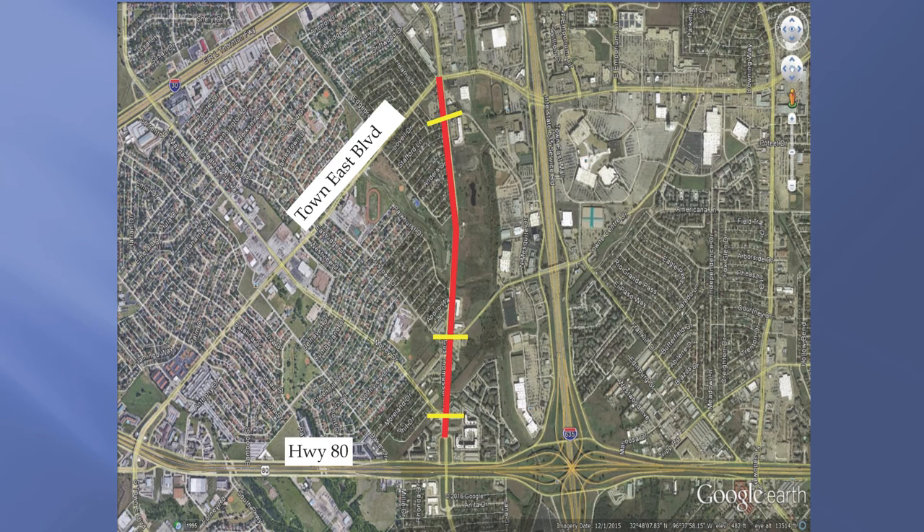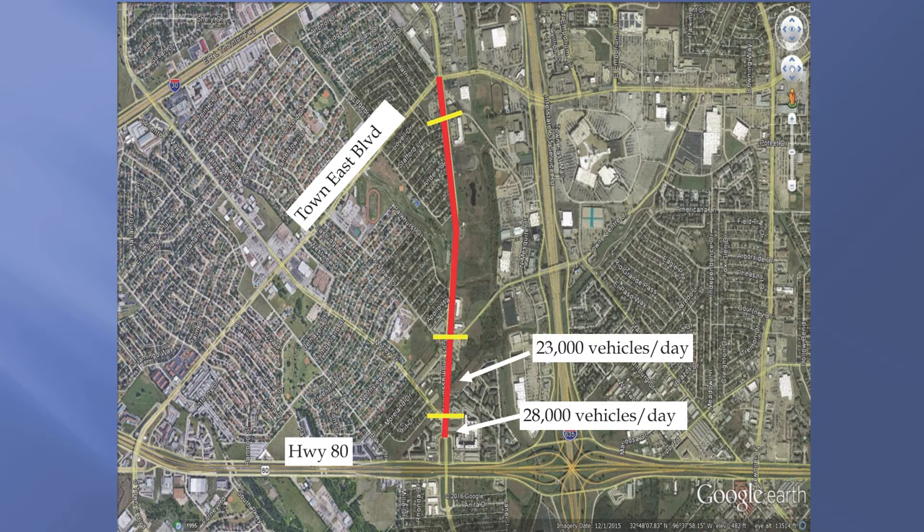When we studied this corridor, it broke out into four distinct sections. On the south end from Highway 80 up to Motley Drive, future projections anticipate 28,000 vehicles per day. On the section between Motley and Town Center, we anticipate 23,000 vehicles per day. On the section between Town Center and North Mesquite, we anticipate 15,000 vehicles per day. And on the north end from North Mesquite to Town East Boulevard, we anticipate 21,000 vehicles per day.